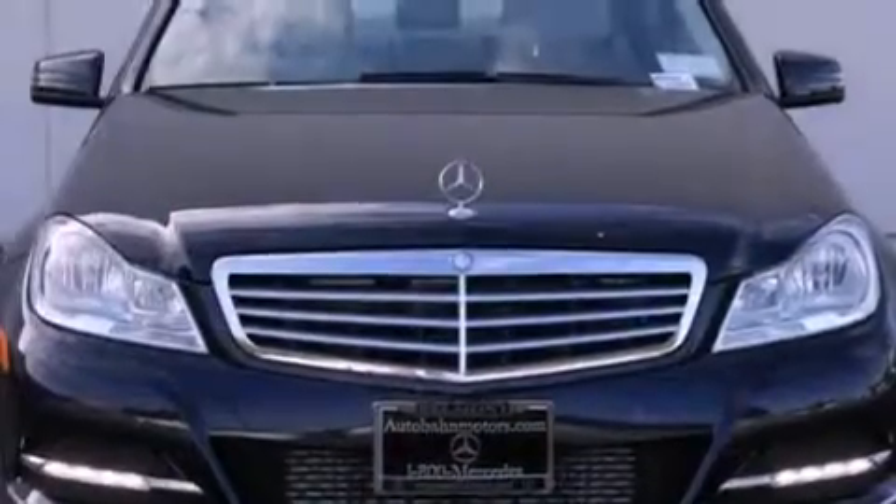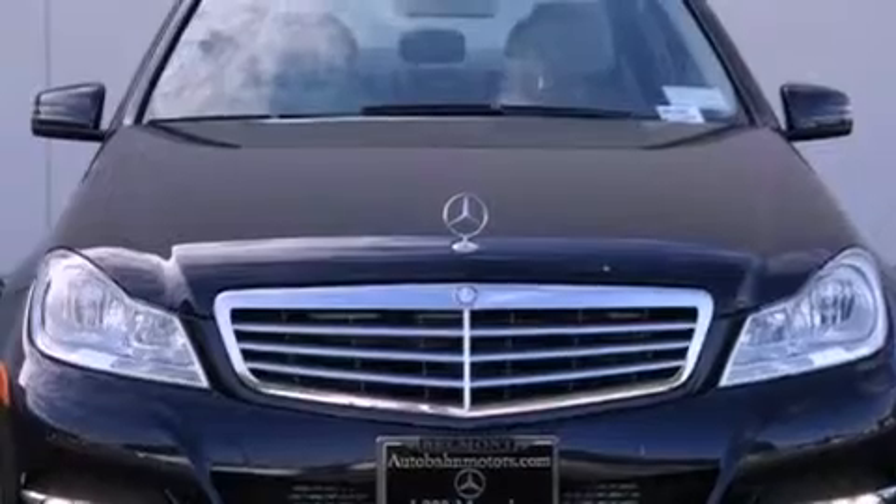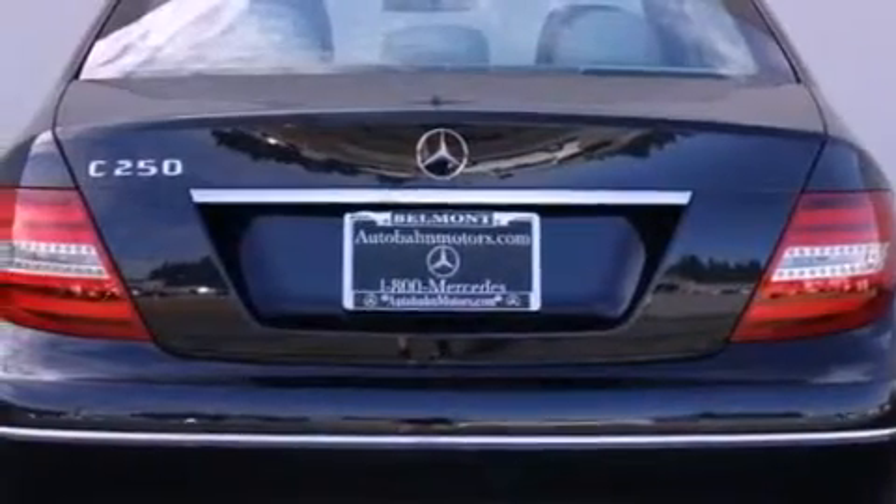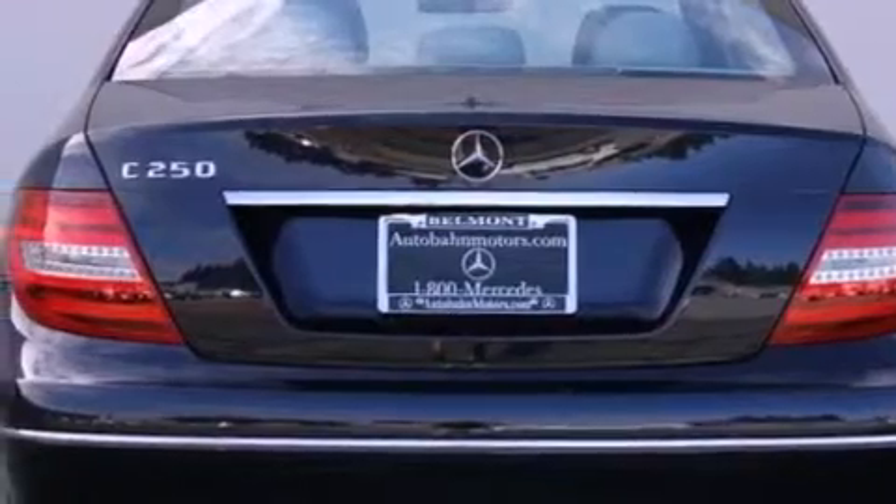Its top features and packages include the Premium One Package, the Multimedia Package, the Sport Package, a Sport Suspension, a Navigation System, and a Rearview Camera.